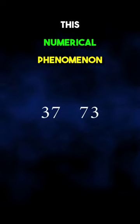This numerical phenomenon showcases an elegant relationship between these numbers, all embedded in the first verse of the Bible.